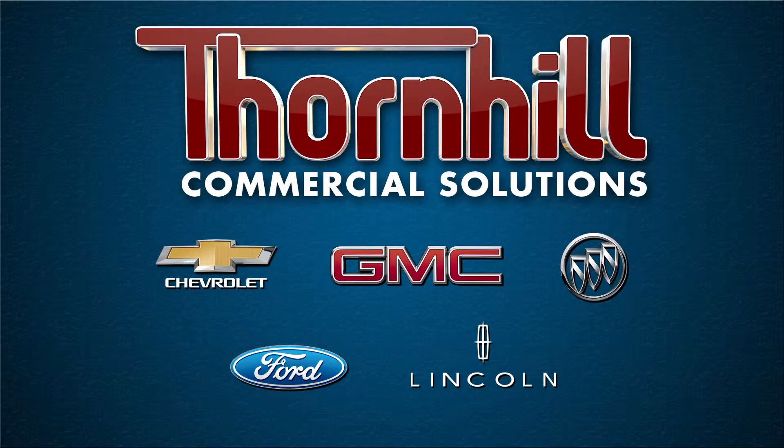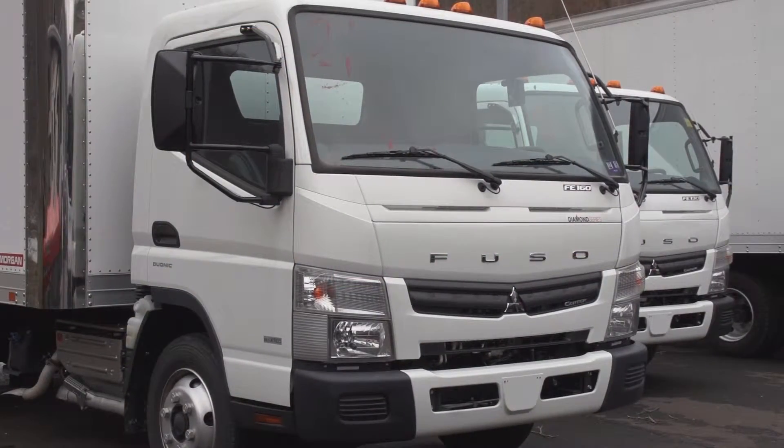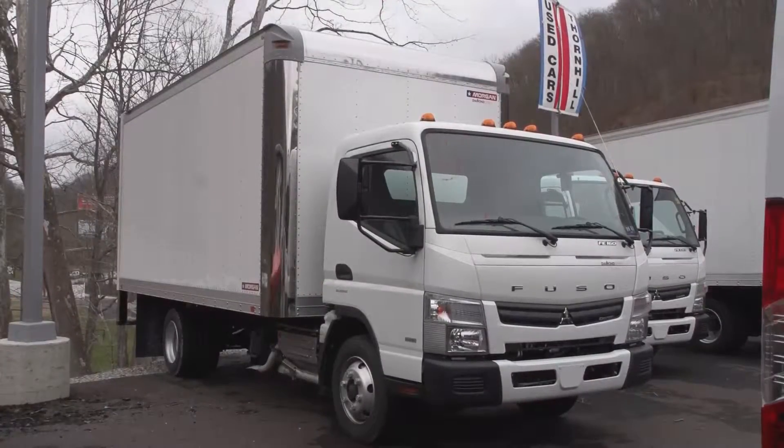Featuring Chevy, GMC, and Buick — from cars to Class III work trucks — to the popular Ford Lincoln brands, including the all-new Super Duty Class VII model, Thornhill Commercial Solutions can solve all commercial needs. Adding the Fuso Cantor just completes the entire lineup of work-ready commercial trucks.